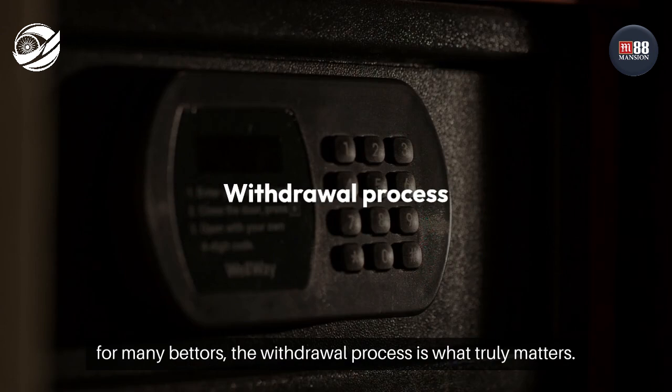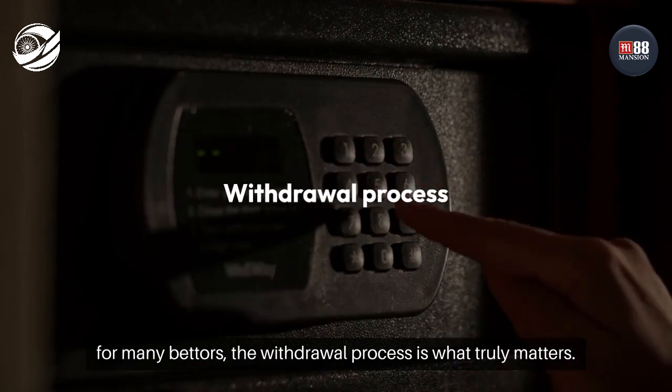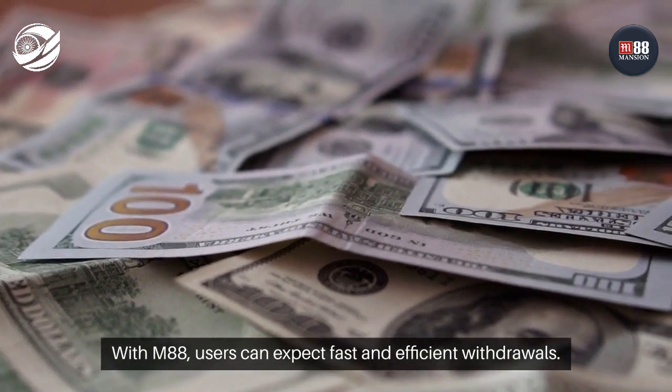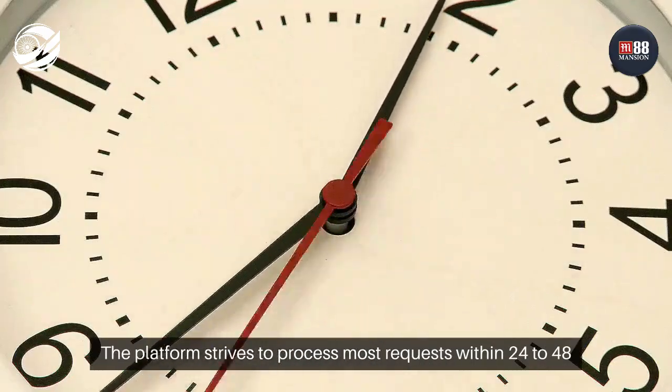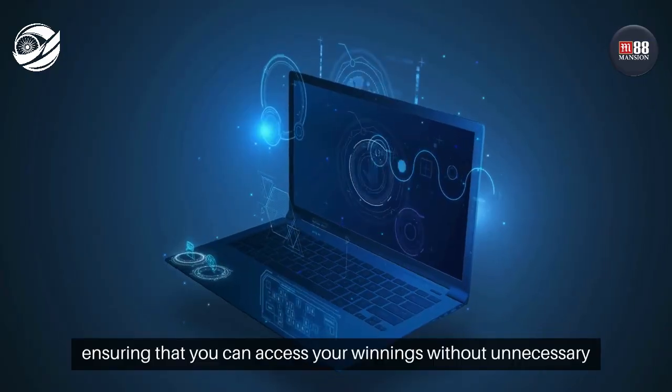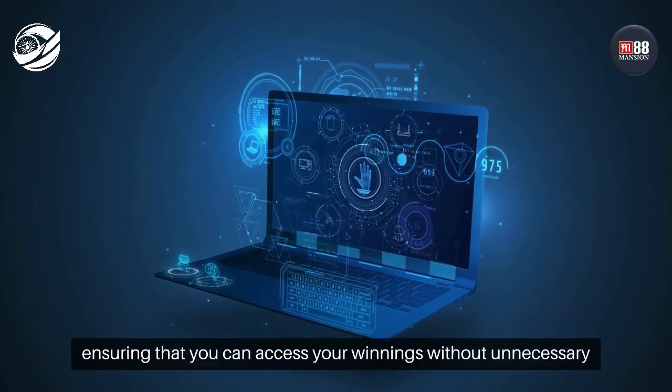However, for many bettors, the withdrawal process is what truly matters. With M88, users can expect fast and efficient withdrawals. The platform strives to process most requests within 24 to 48 hours, ensuring that you can access your winnings without unnecessary delays.